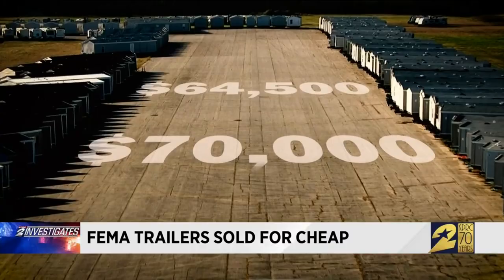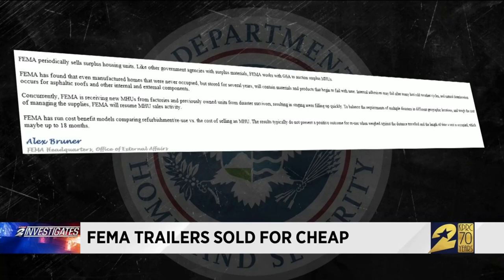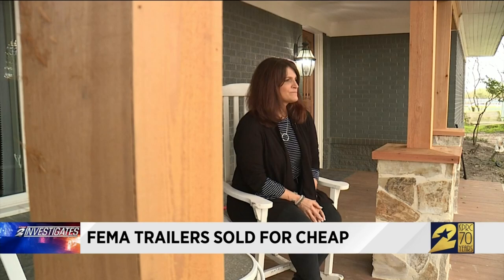FEMA admits it periodically sells surplus housing units, adding that manufactured homes that were never occupied but stored for several years begin to fail with time. And keep in mind, some trailers are like new and stored for less than a year. The message from Anita and Donnie is a simple one: we're going to need them again. These areas are going to flood again. I would say if I'd been reusing them.